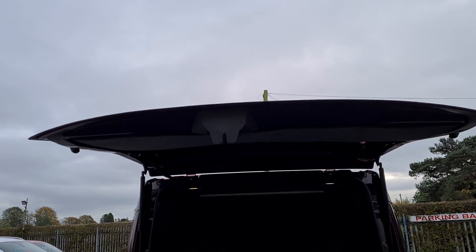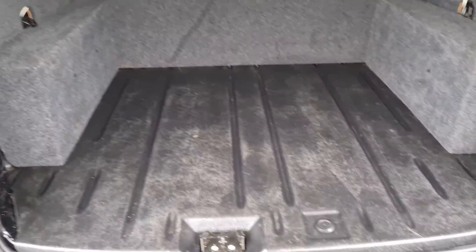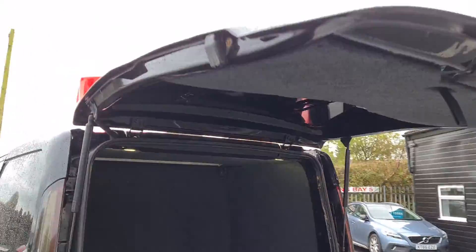Rear of the vehicle — it's got the tailgate. The back is just lined with carpet. Really nice clean van.